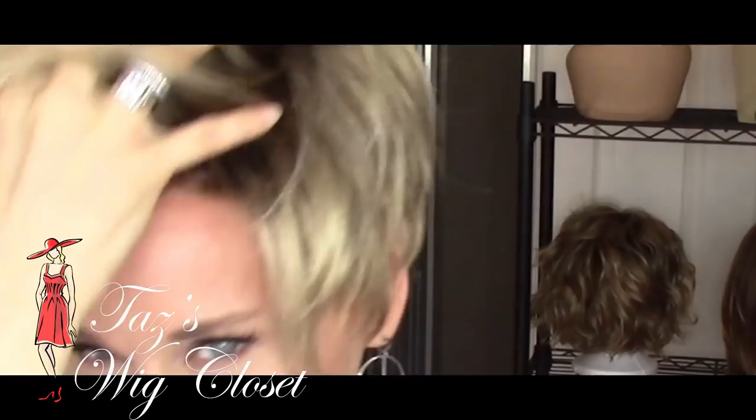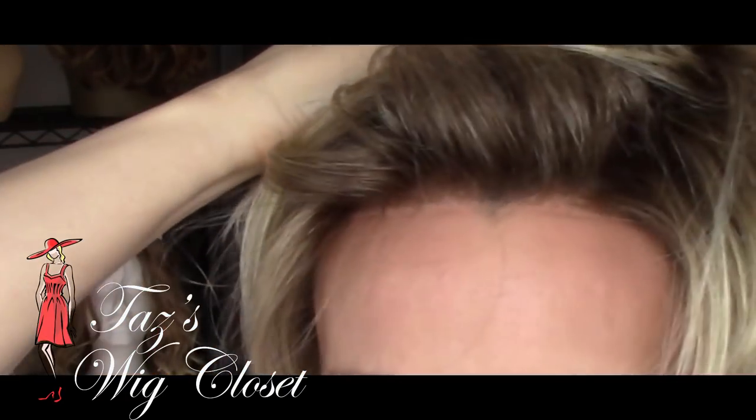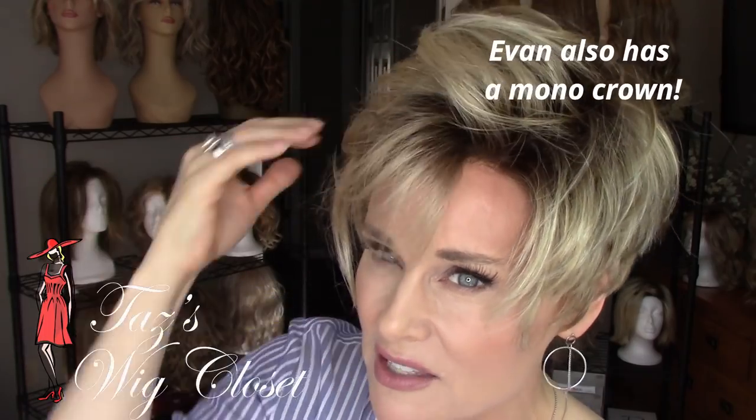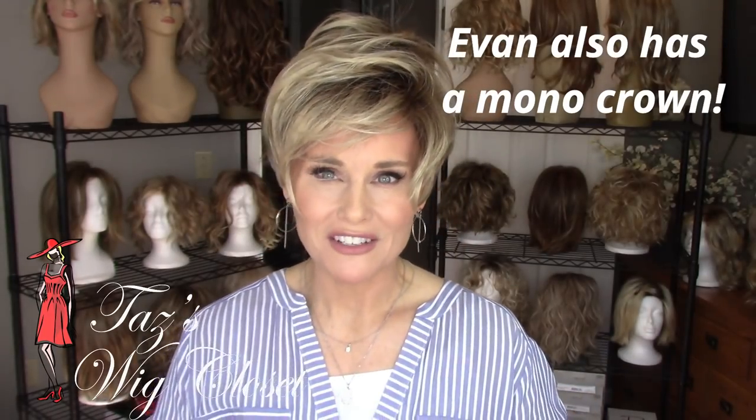This wig is super lightweight — it only weighs 1.9 ounces, which is just fantastic for warmer weather months. We have a hand-tied lace front and it's completely open-wefted on the sides, top, and back. The lace front is done very well; it runs temple to temple and the knotting is very nice on this one, giving so many different styling options.